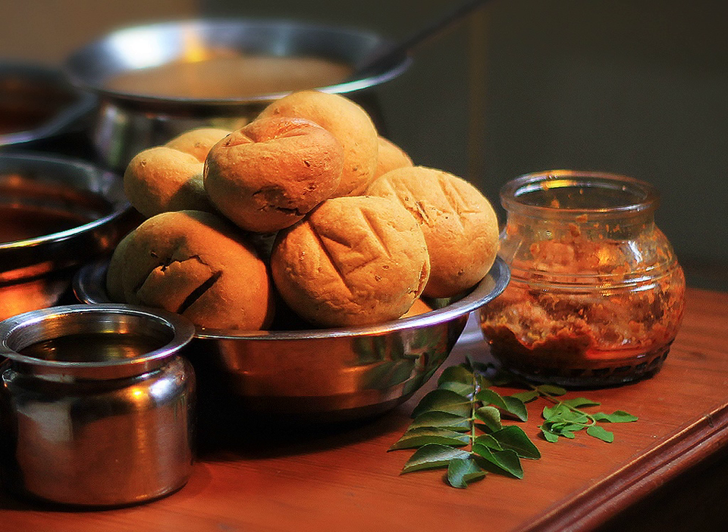In Madhya Pradesh, dal bhati is served with other dishes as well — for example, barta cooked on direct flames and mashed with raw spices, or fried potatoes. Khadi, cooked with besan and buttermilk, is also eaten with dal bhati as it adds the liquid element to the whole combination.